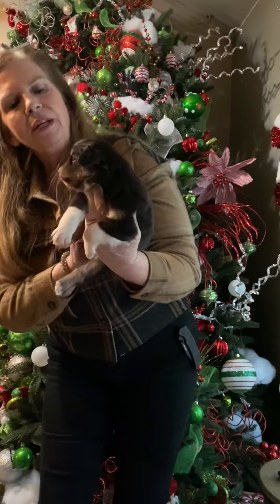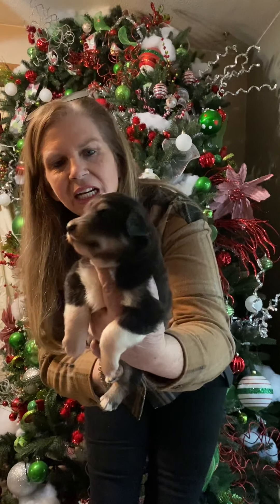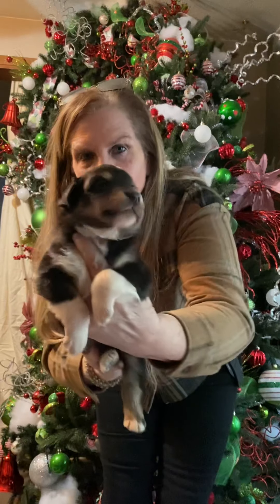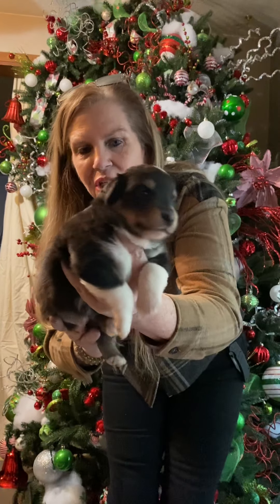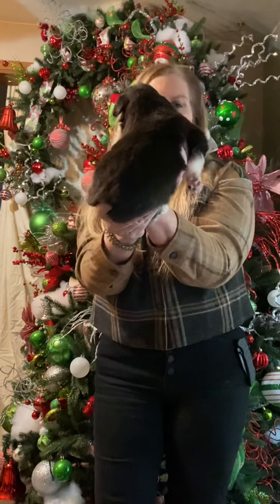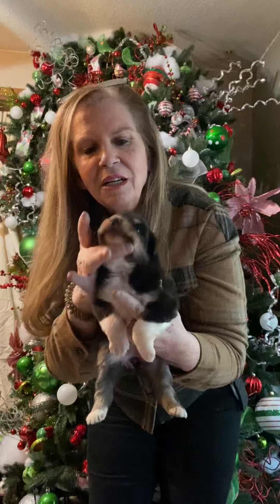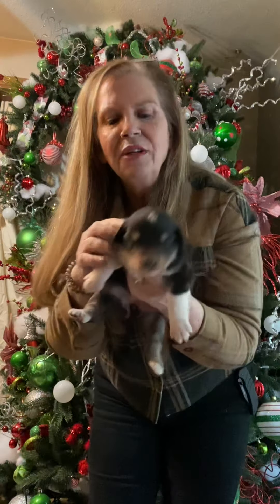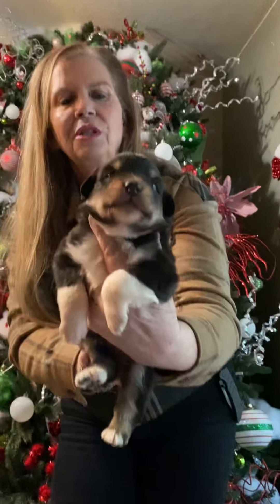Here's female number two. At first we thought she was going to be a reddish color, but I will consider her a black tri. Look at the beautiful little eyebrows and such cute markings on her. She's got a cute little cobby face, beautiful white socks, white chest, and a little white dot on her head. She is just a love.